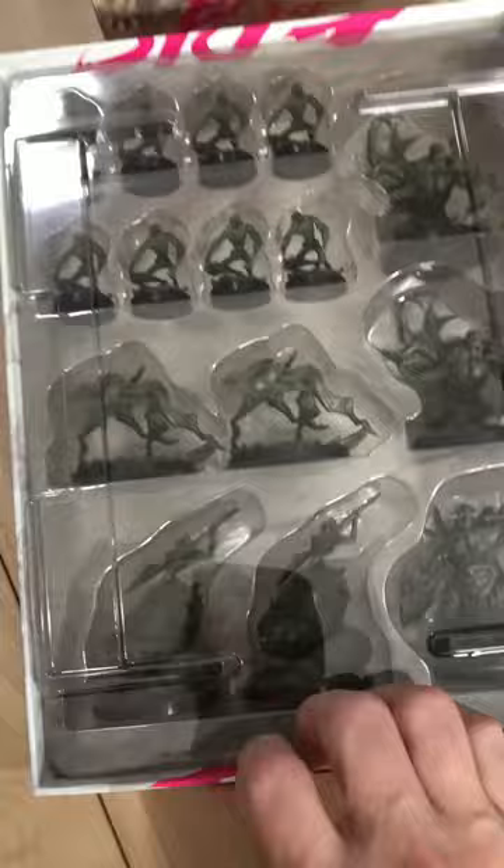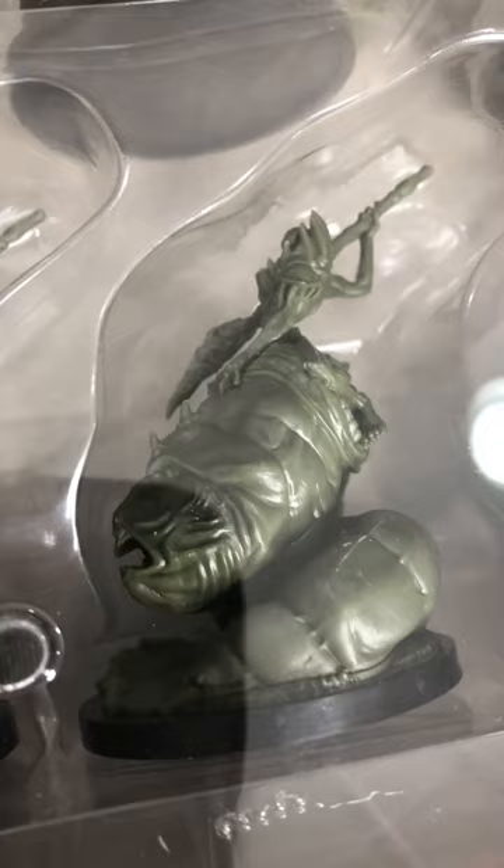I will say the miniatures are looking really, really good. Each one of these sets, they get better and better.